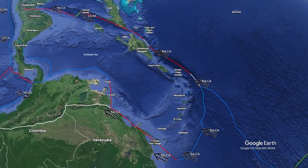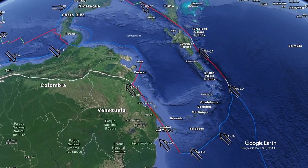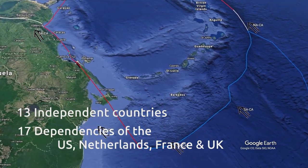An amazing number of political entities are found on the edges of the Caribbean plate: 13 independent countries and 17 dependencies of the US, the Netherlands, France, and the UK.